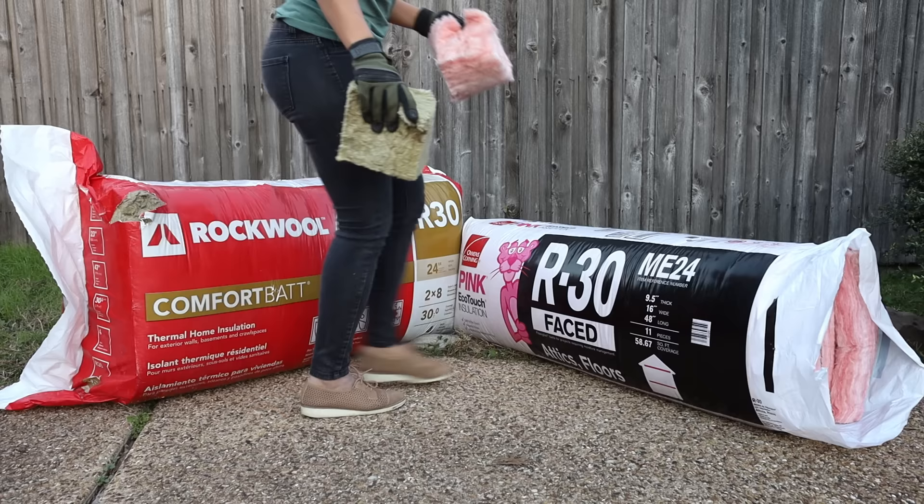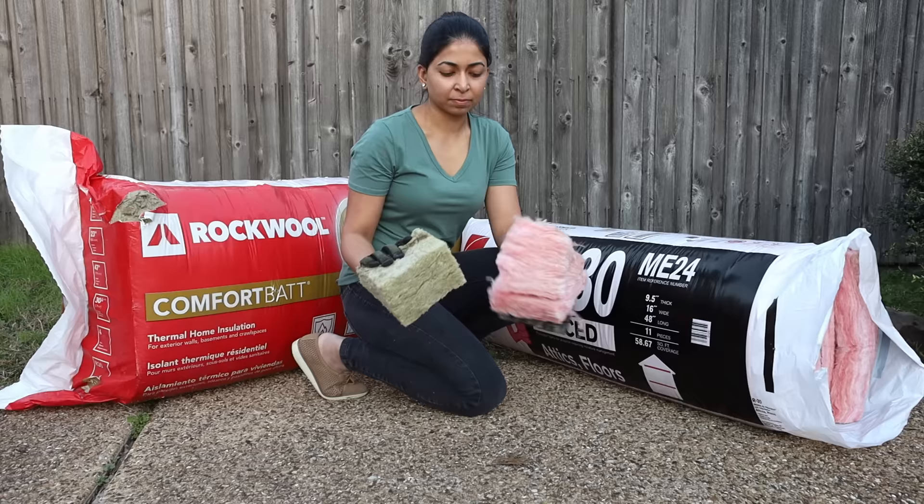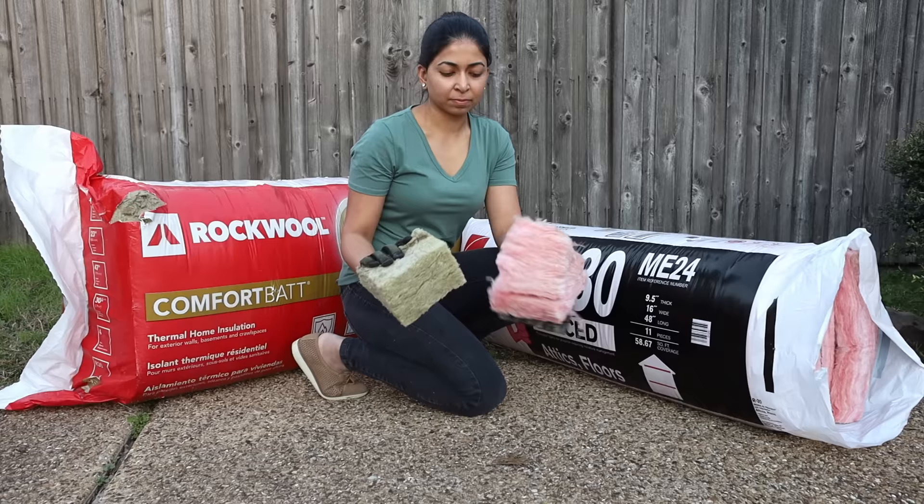Owens Corning and Rockwool are the two most popular brands out there. This product is usually called mineral wool insulation, but in fact they are both mineral wool insulation — they're just made up of different minerals. One is made of stone and rocks and the other is made of glass.